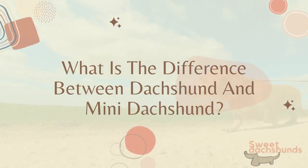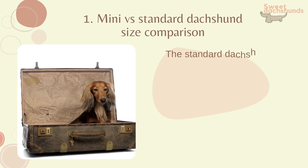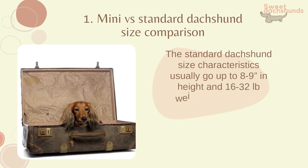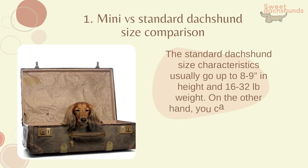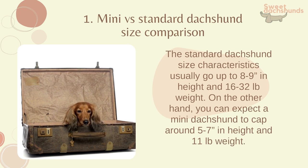Mini vs Standard Dachshund Size Comparison: The standard Dachshund size characteristics usually go up to 8-9 inches in height and 16-32 pounds in weight. On the other hand, you can expect a mini Dachshund to cap around 5-7 inches in height and 11 pounds in weight.